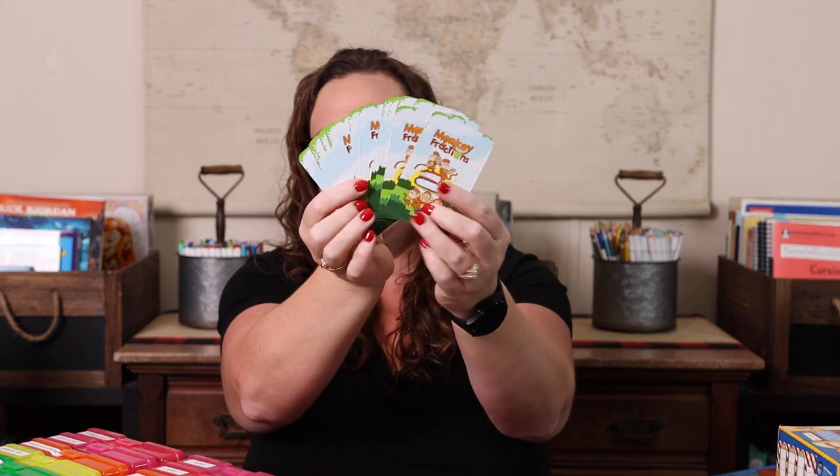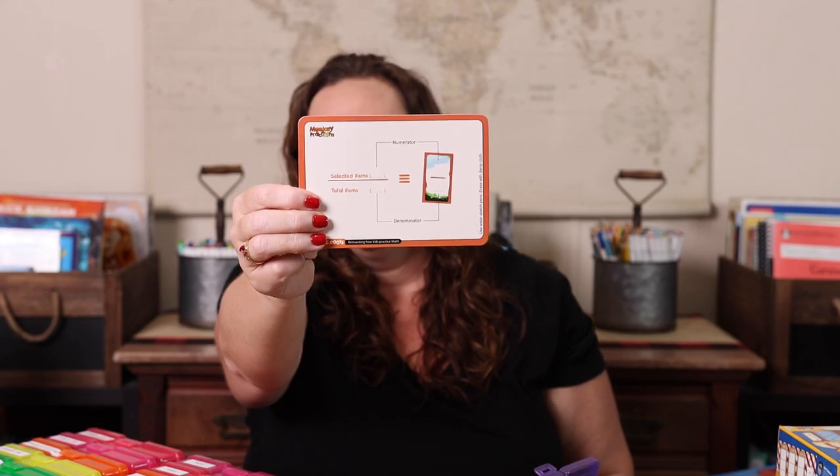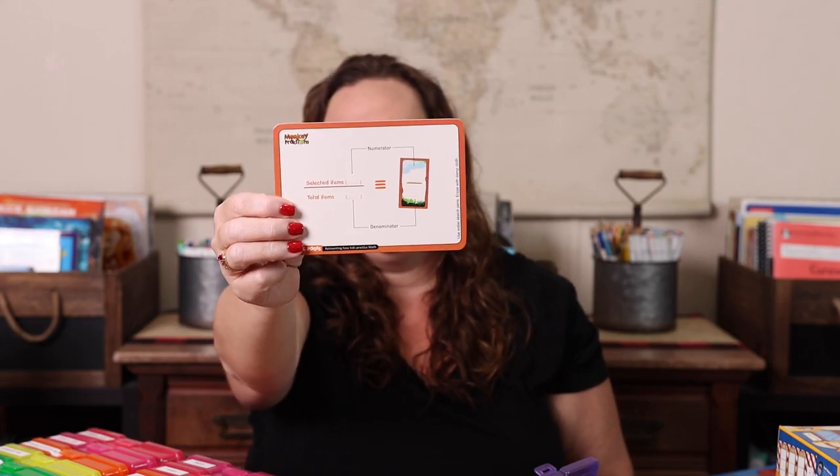Here's another Logic Roots game — Monkey Fractions. It's a bit similar to Froggy Fractions in that you have these little dry erase cards — they call it a logic slate — along with little markers. It's a great way to get kids playing a fraction game where they have to write down the fraction and talk about numerator and denominator. A lot of fun.